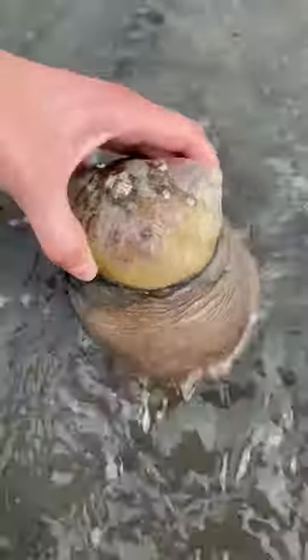Today I was looking for moon snails, which are one of the largest species of marine snail on the West Coast.